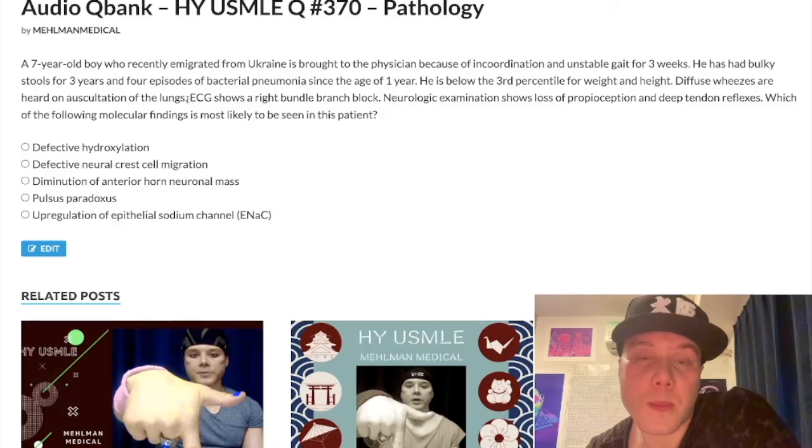ECG shows right bundle branch block — this is a difficult detail. This is the USMLE's way of saying right ventricular hypertrophy. Cystic fibrosis causes pulmonary hypertension, which leads to increased afterload on the right ventricle and ensuing right ventricular hypertrophy. He does not yet have overt cor pulmonale — no JVD, peripheral edema, or hepatosplenomegaly. He does not have overt right heart failure; he merely has incipient right ventricular hypertrophy.